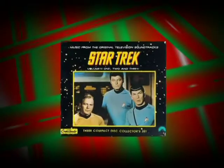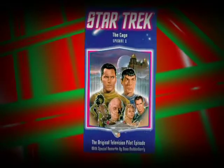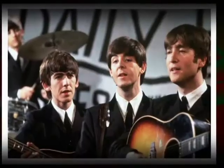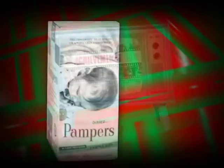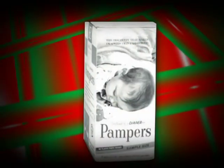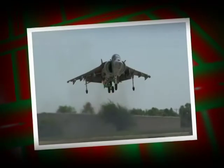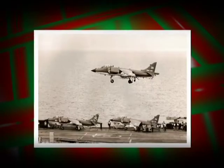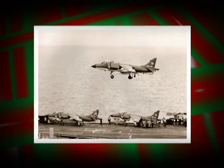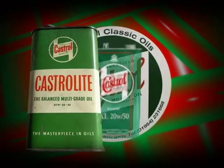1966 — when the first episode of Star Trek was launched amidst the sound of the Beatles and the Rolling Stones, color TV had just become popular, and the first disposable Pampers diaper was disposed of. The boom in technology saw the first vertical launching of the Harrier jet take flight, and so did the launch of the most advanced motor oils of that era: Formula Castrolite and Formula Castrol XL.